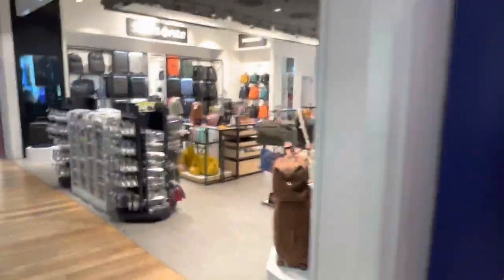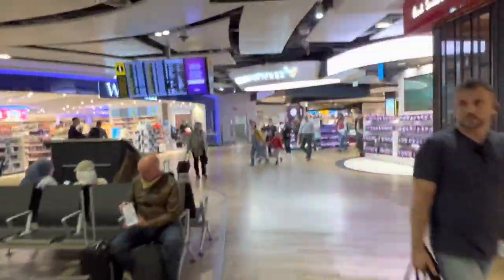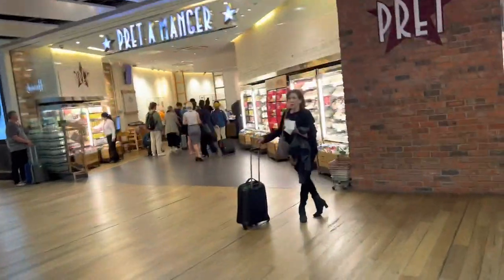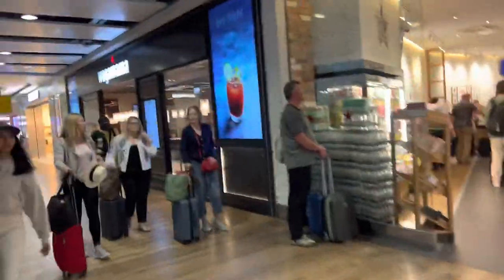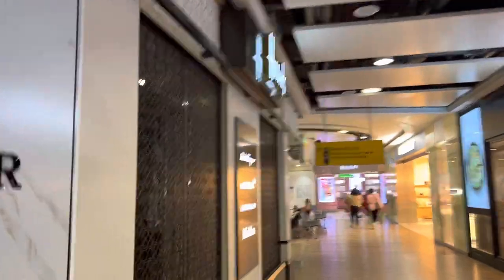There's also an End Case — luggage and travel accessories. And finally we come back to where the duty-free shops are. Starting again from here: prayer room, Wagamama, and on my left is Harrods, which is not yet open but should be opening soon.